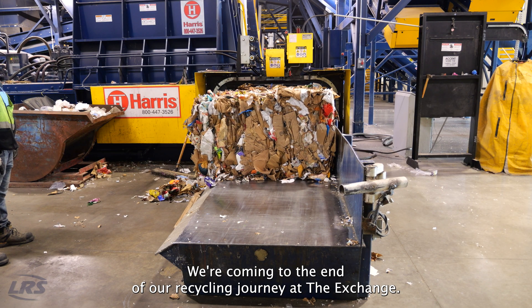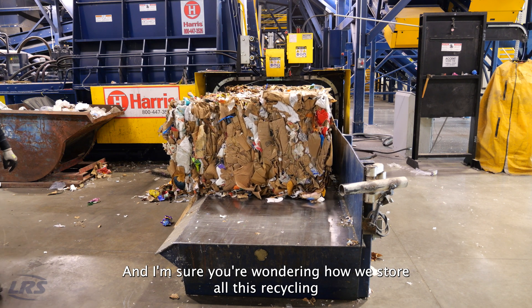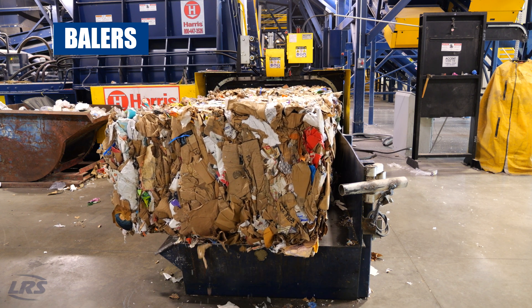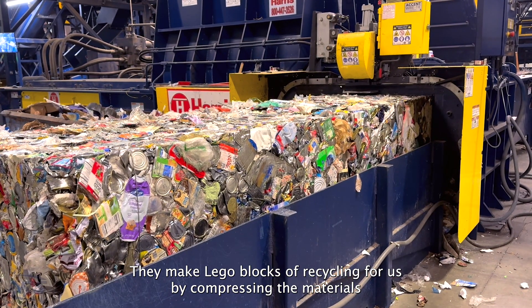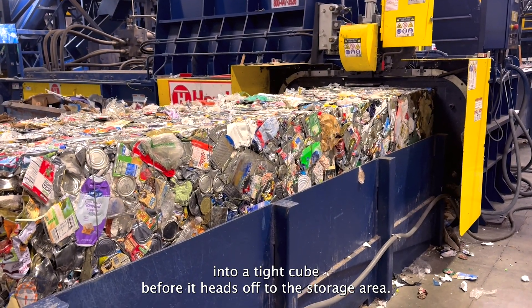We're coming to the end of our recycling journey at The Exchange, and I'm sure you're wondering how we store all this recycling we've sorted until it can be sent off and turned into something new. That's where our balers come in. They make Lego blocks of recycling by compressing the materials into a tight cube before it heads off to the storage area.